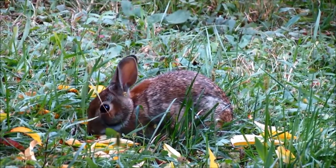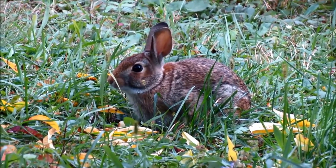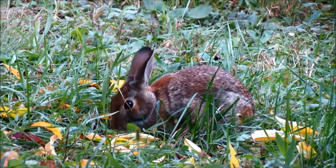Trees and open areas are often less beneficial to the rabbit, as they do not provide the same camouflage as microhabitats closer to the ground.